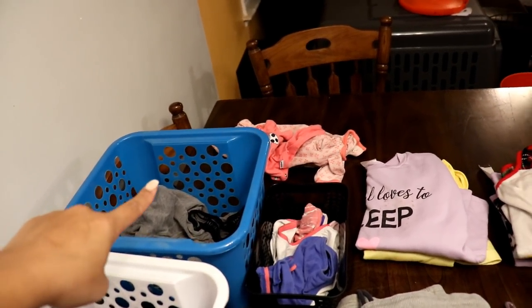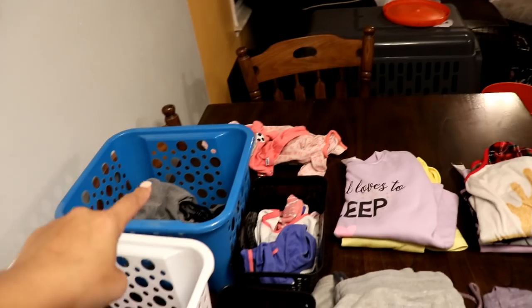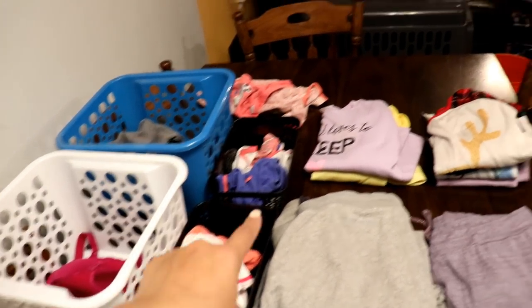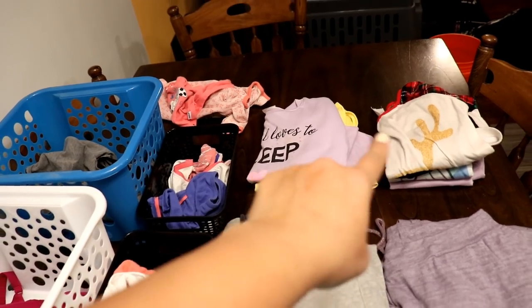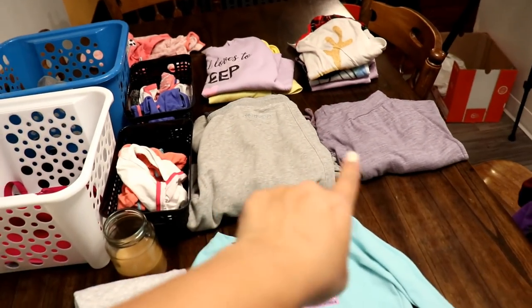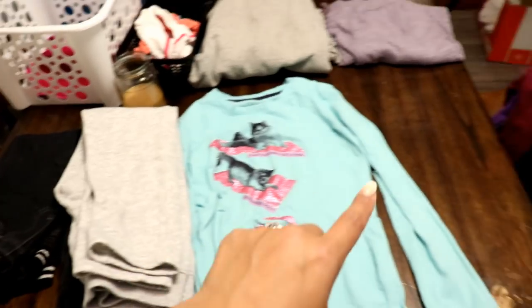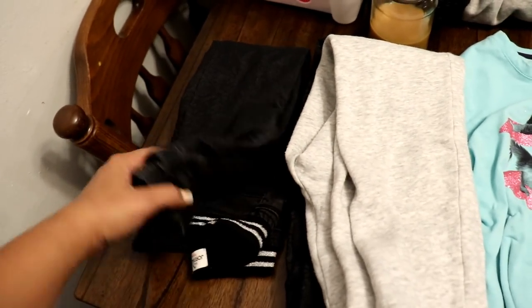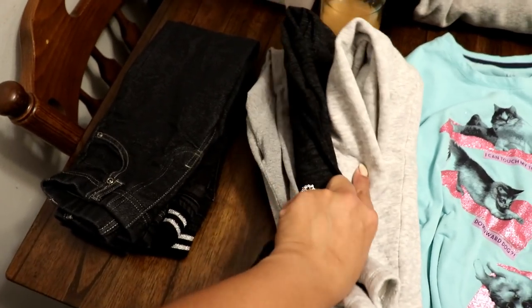Another tip is to stand up while doing your laundry. I feel like it helps a lot more — it's traditional to want to sit down but I love standing so I don't fall asleep. Also you can burn up to 200 calories by standing for about an hour, which is definitely a win especially if you're at home most of the time. It's a cool way to sneak in some activity.